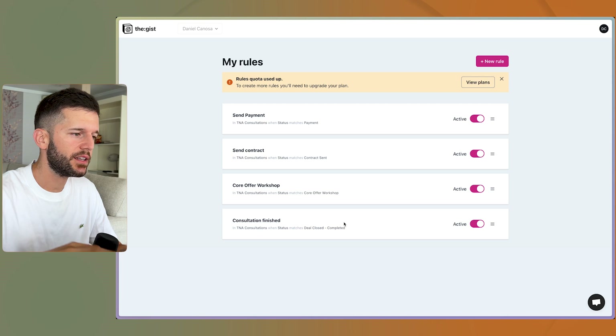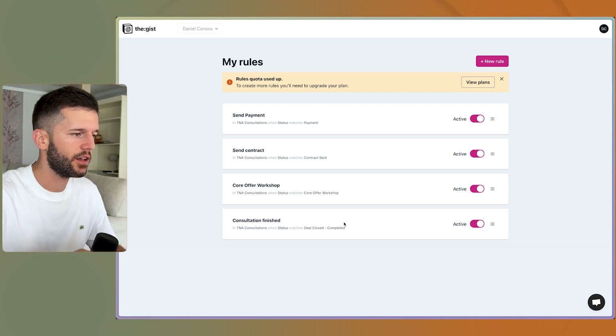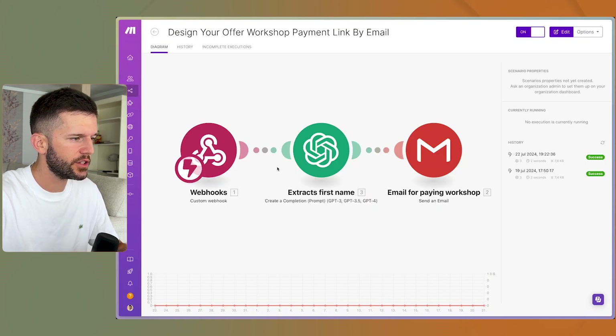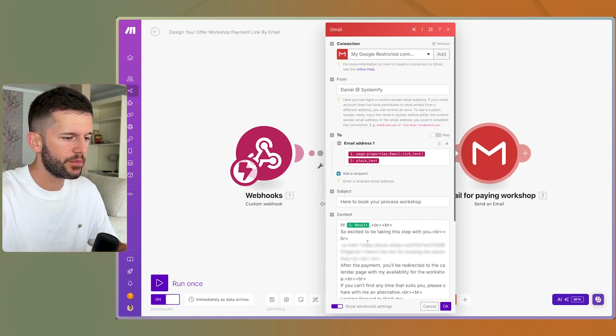What happens is that GIST triggers an automation in make.com. For example, for the very first step — the Core Offer Workshop — this automation triggers and sends an email to the person with a booking link. From that point on, the process I just showed you happens automatically.